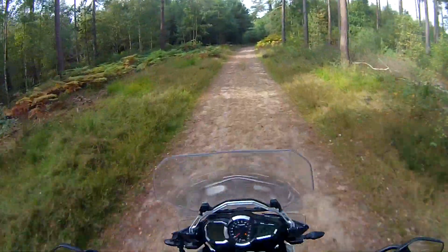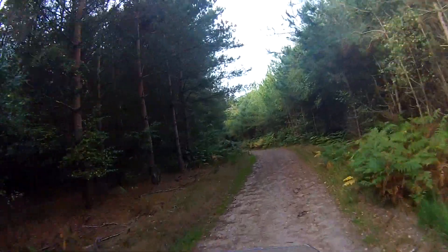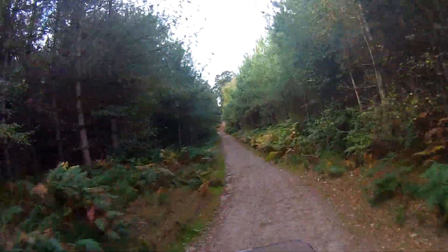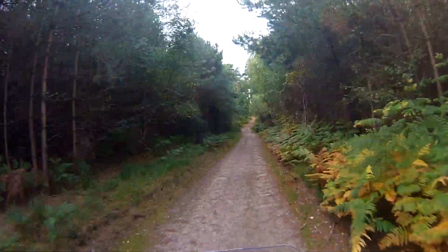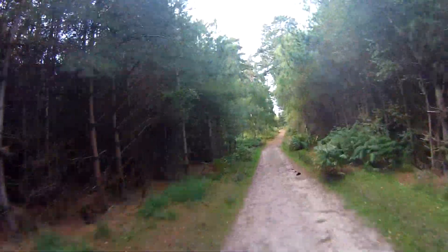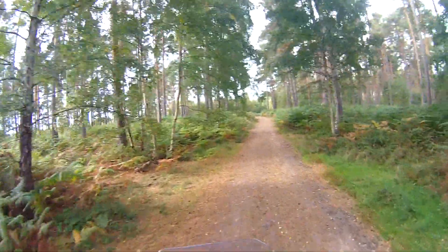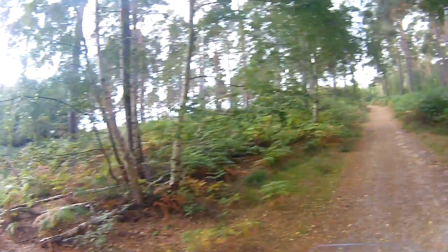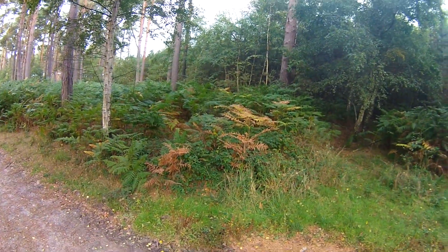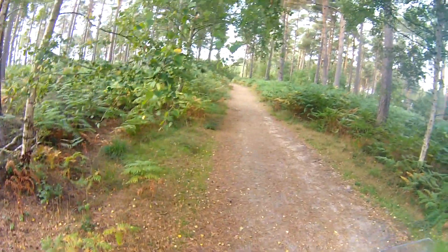Wow. Look at this. Amazing. Beauty. There's a whole mixture of trails here. Let's have a quick stop and see what we've got. There's even a trail there — I had no idea that was there. Just a trail right there.